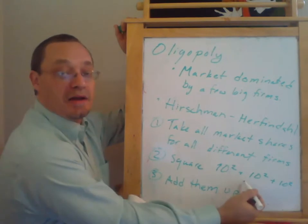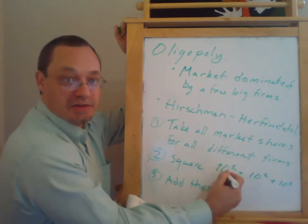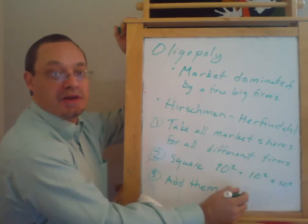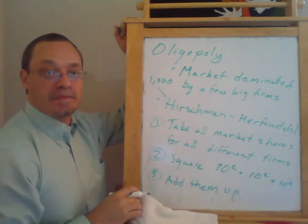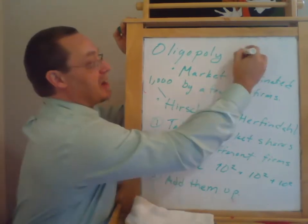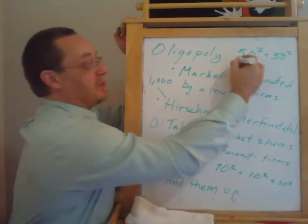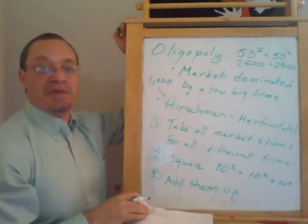If we had a market with 10 firms each with 10% market share, well, 10 squared is 100, and we do that 10 times, so we'd get a Hirschman-Herfindahl index of 1,000. Or if we had two firms that each had 50% market share, we'd have 50 squared plus 50 squared, so that would be 2,500 plus 2,500, giving us 5,000.